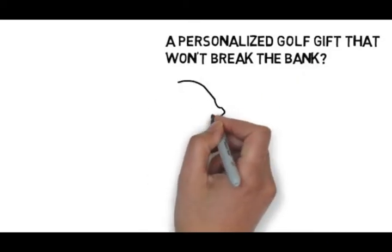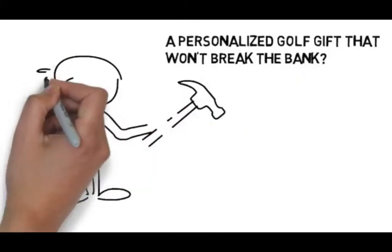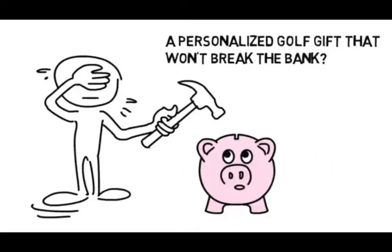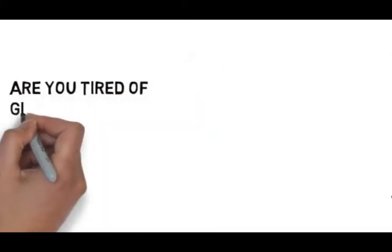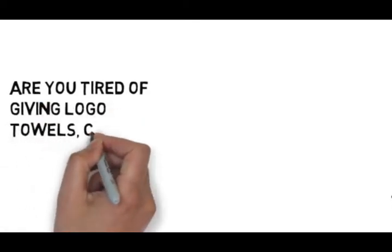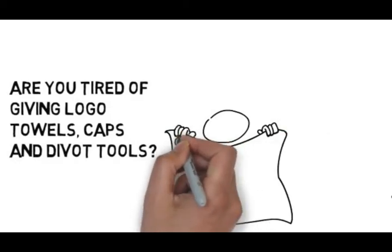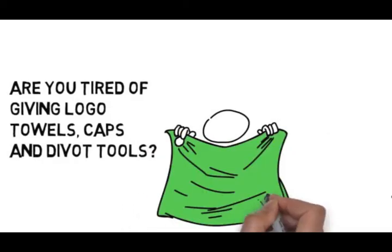Have you been searching for a personalized golf gift that looks unique and expensive but won't break the bank? Are you tired of giving towels and caps and different tools at all of your golf tournaments?